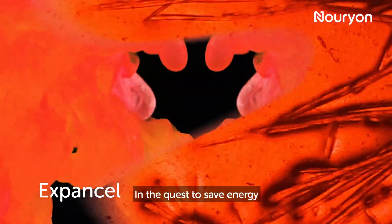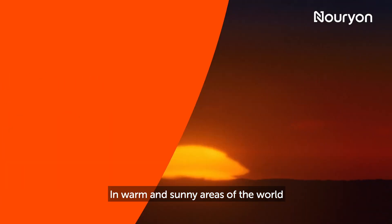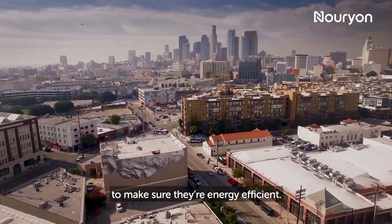In the quest to save energy, products like X-PenCell can make a real difference. In warm and sunny areas of the world, buildings need to be designed and constructed in a smart way to make sure they're energy efficient.